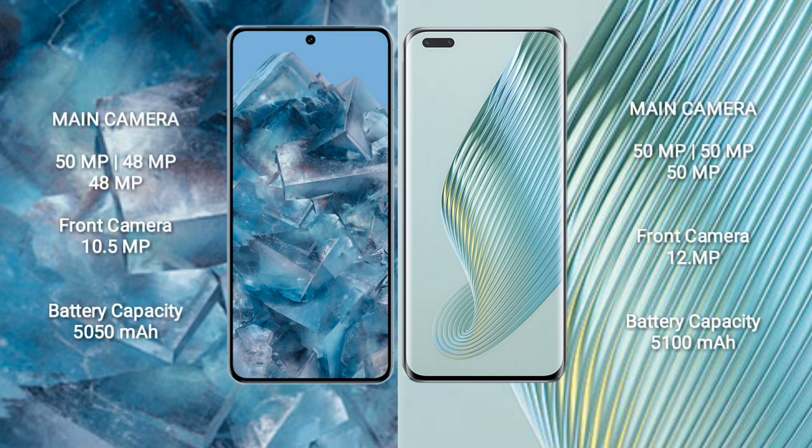Google Pixel 8 Pro features a triple rear camera setup: 50MP plus 48MP plus 48MP, and a 10.5MP front camera. Honor Magic 5 Pro features a triple rear camera setup: 50MP plus 50MP plus 50MP, and a 12MP front camera.